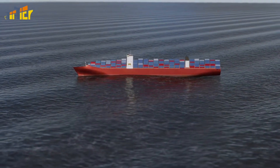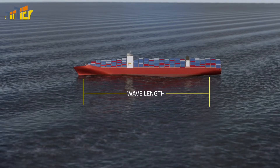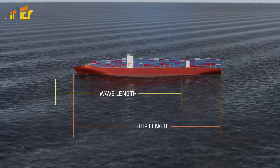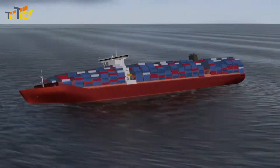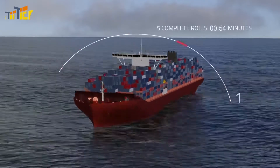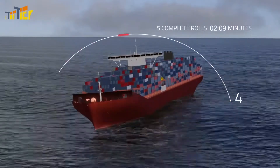Second: the wavelength. Determine the distance between two wave crests in relation to the length of the ship. Third: the ship's roll period. Use a stopwatch to time five complete rolls, then divide the total time by five.